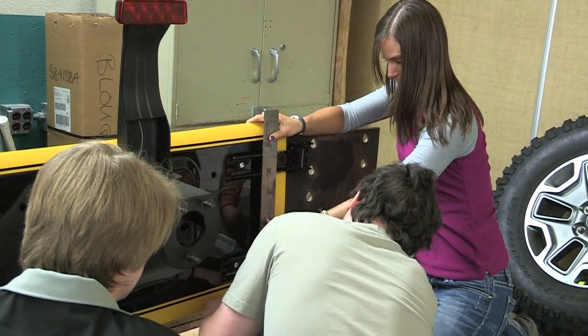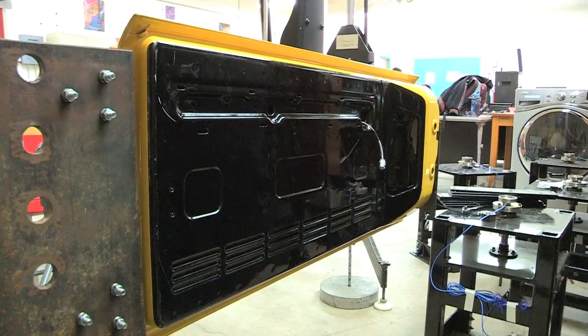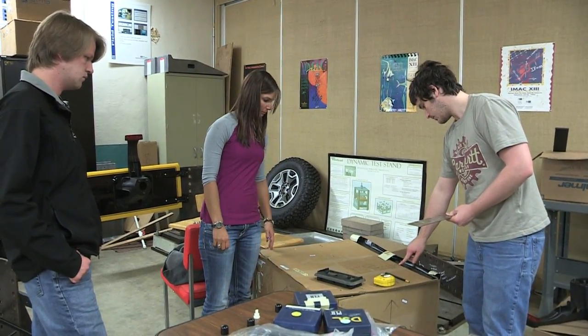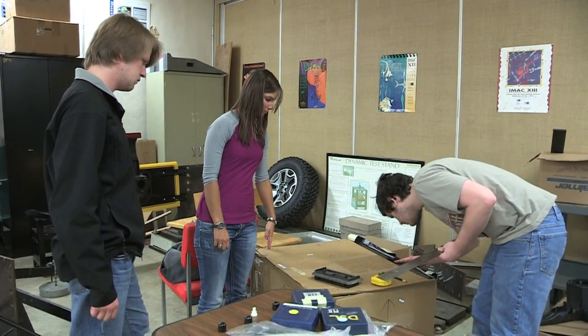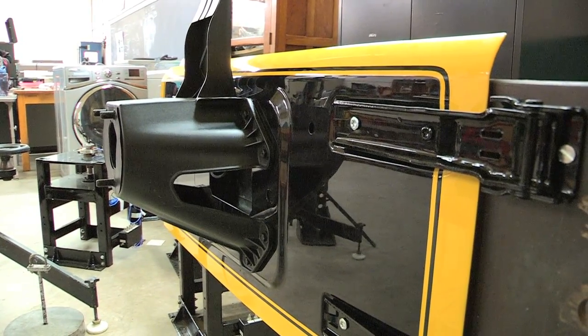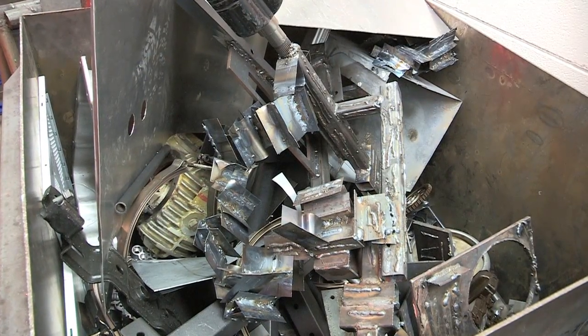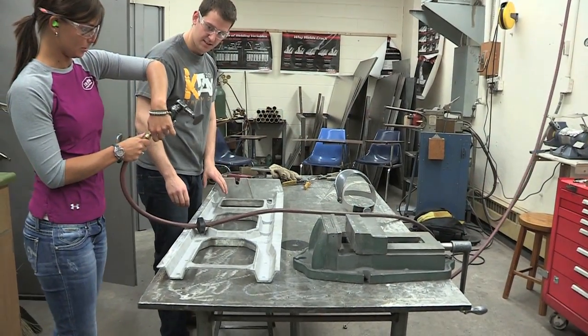We had to maintain the same seal plane around the Wrangler, so with that we could run it through CAD and FEA — finite element analysis — to determine where we could eliminate, where we could add, and what the critical parts of the assembly were.